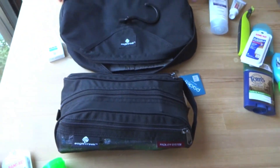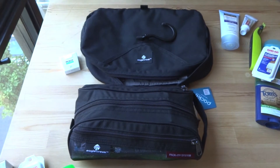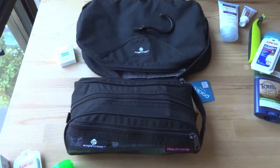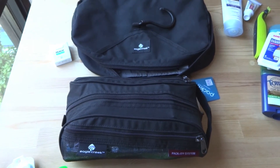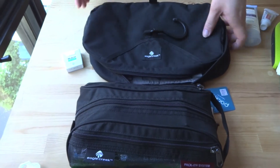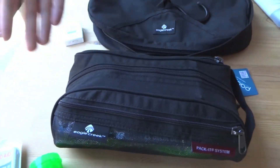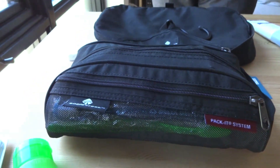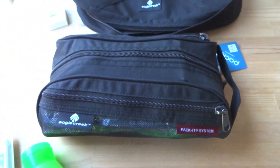Alright guys, thank you very much for watching. If you have any questions, let us know. We'll be using both of these bags — this one may be in a different color, we'll see. Let us know your thoughts and comments. People seem to love this bag online, and we're starting to too. We certainly have enjoyed using the Wallaby, but we can get away with something smaller. Hope this video helps. Thank you very much for watching.